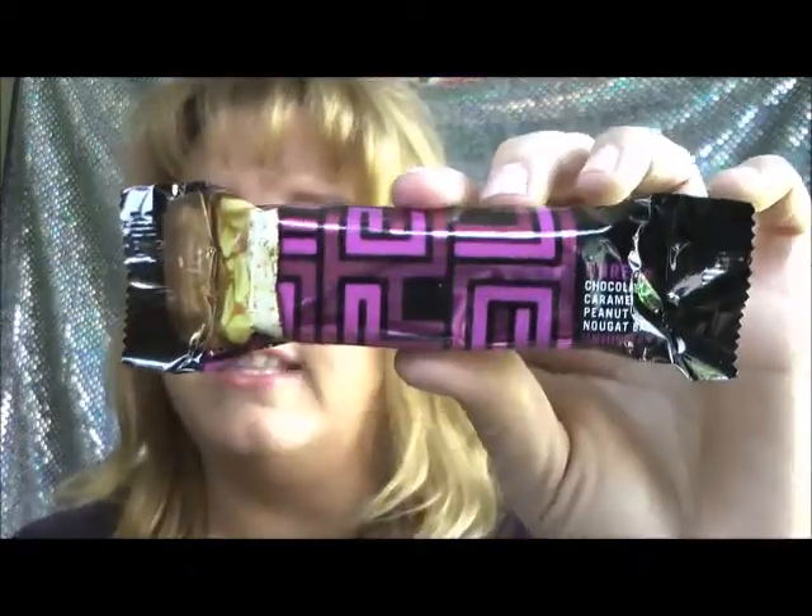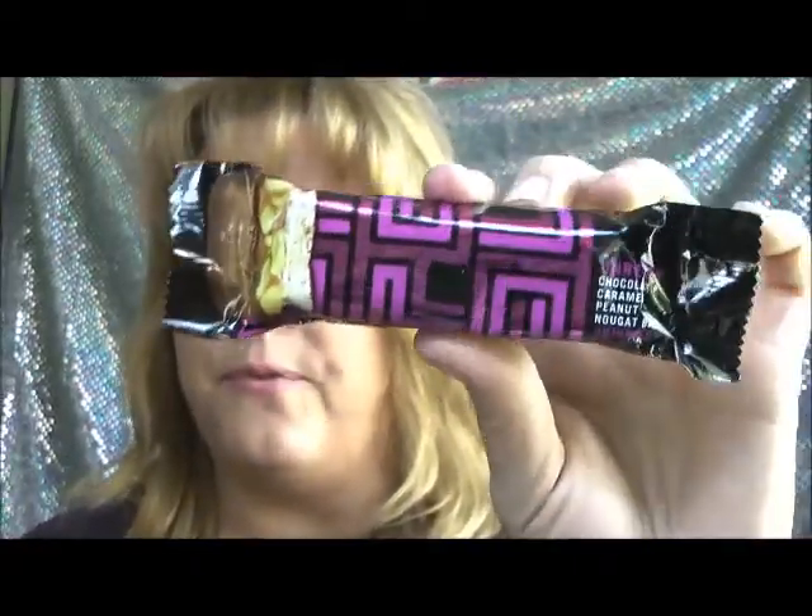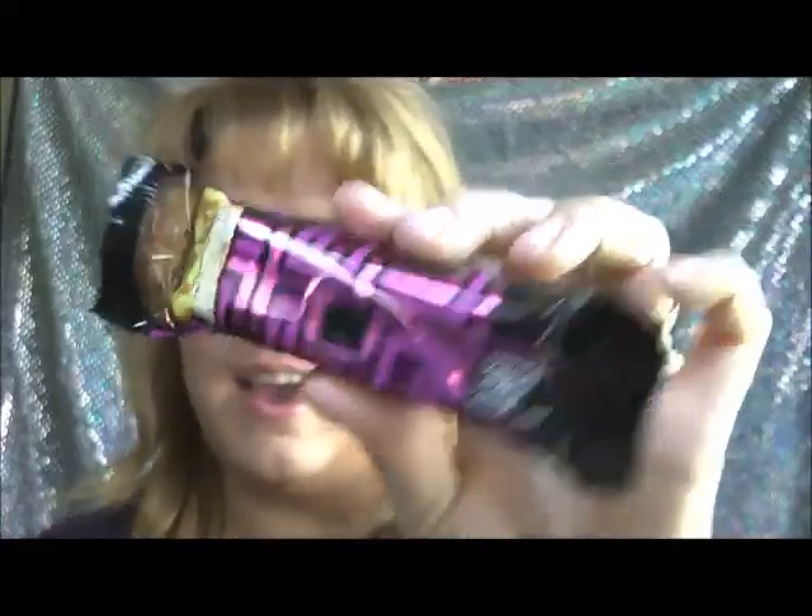There was also a coupon on the CVS website offering a free Unreal Candy Bar, so I took that down and got my free Unreal Candy Bar. This one is the Unreal 8 — Chocolate Caramel Peanut Nougat Bar. Unjunked.